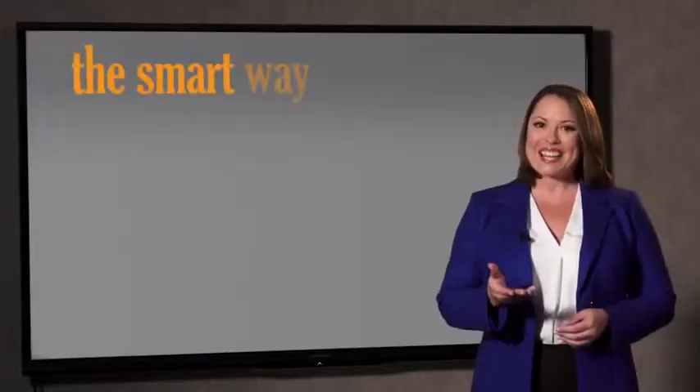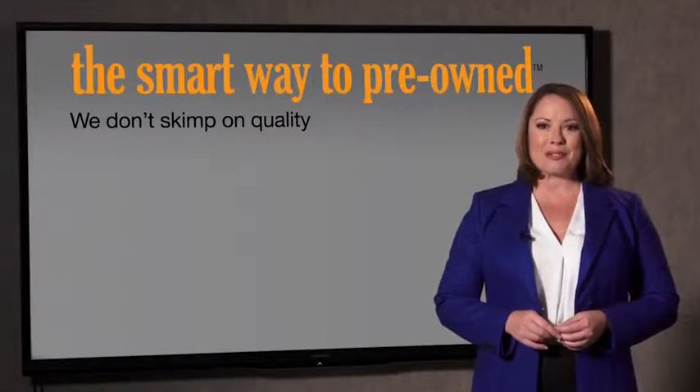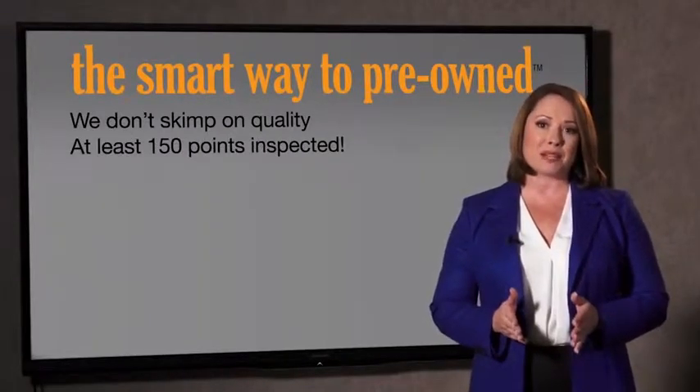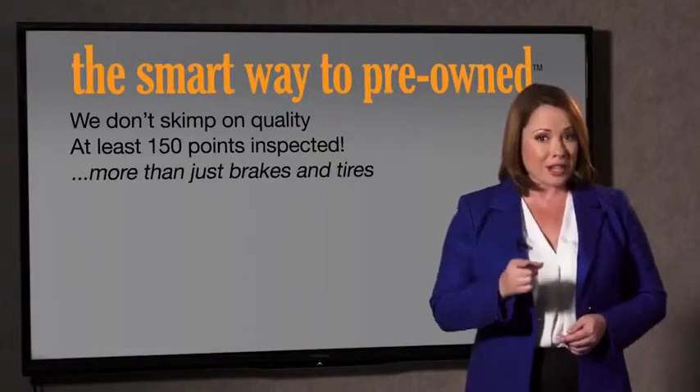So, Zach, tell me — what do you like the most about the smart way to buy a pre-owned vehicle? Well, I had no idea a dealer could sell a car that barely passes state inspection. I mean, they only check two things — the tires and brakes are just adequate, not even good. Your life and those of your loved ones should be more important than that. That's why we don't skimp on quality. All of our pre-owned vehicles go through at least a rigorous 150-point inspection, checking more than just brakes and tires.